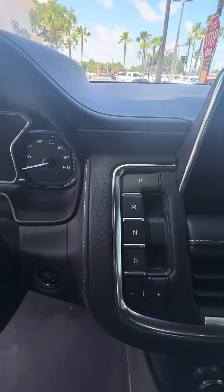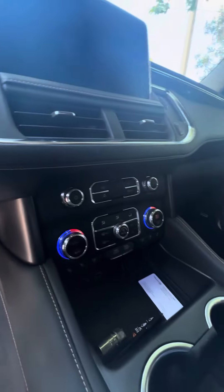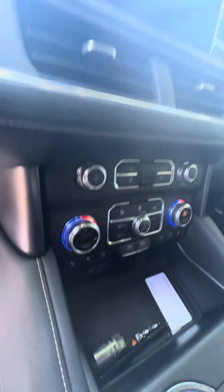You've got your park, reverse, neutral, drive, and low on the gear selector. Push the start button — dual air conditioning on, heated and cooled seats, and multiple phone chargers.